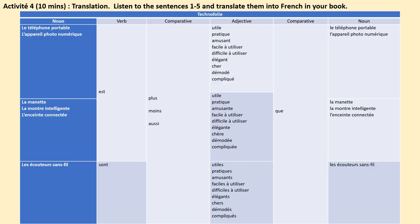Bon travail Year 8. Now I think you're ready to move on to some translation. Number from 1 to 5 in your margin. Listen to the sentences that I say aloud and translate them into French in your book. Of course, you're going to be using your grid as much as you need to, to get your work as accurate as possible. Let's begin. 1. The mobile phone is less complicated than the smartwatch.